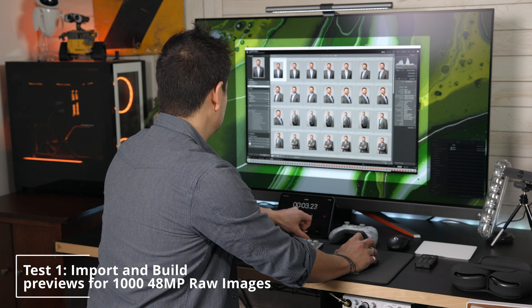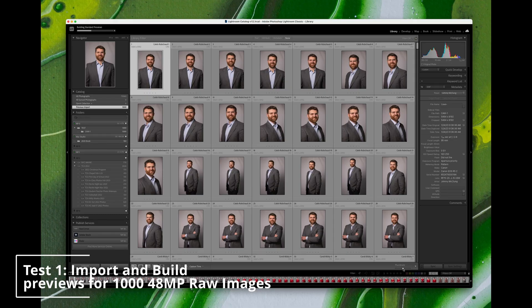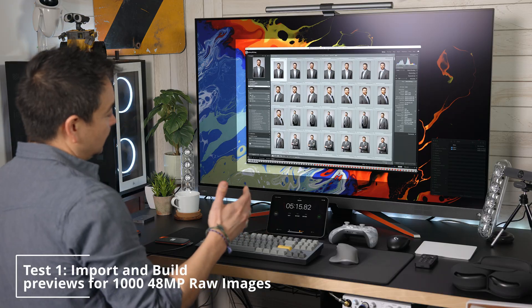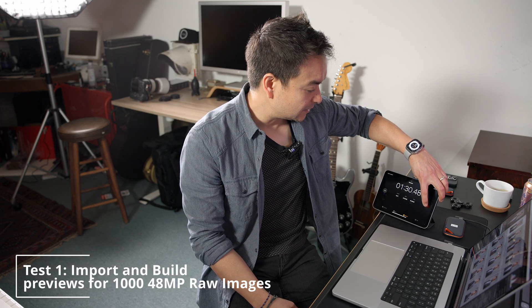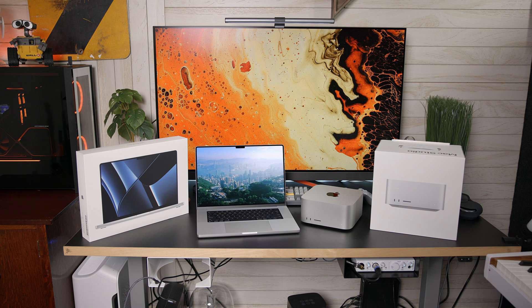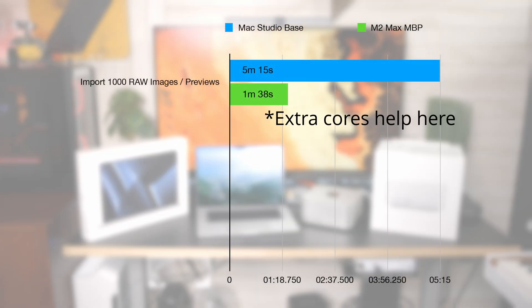For test one, we are going to import and process thumbnails for 1,048-megapixel Canon R5 RAW files. We did it first on the Mac Studio, then on the M2 Max with the exact same RAW files to see how these two machines compare. This is a really processor-heavy task having both machines chug through 1,000 RAW images. The Mac Studio came in at 5 minutes 15 seconds, and the M2 Max at 1 minute 38 seconds.